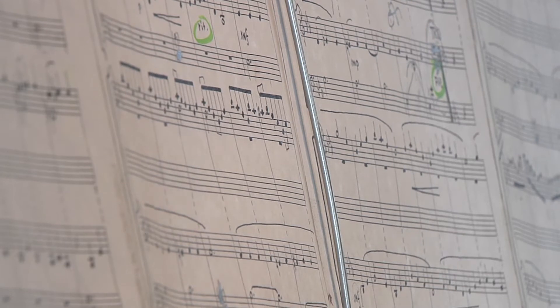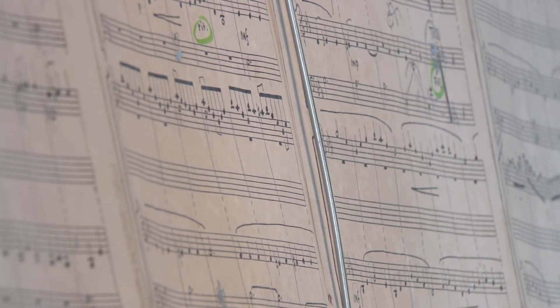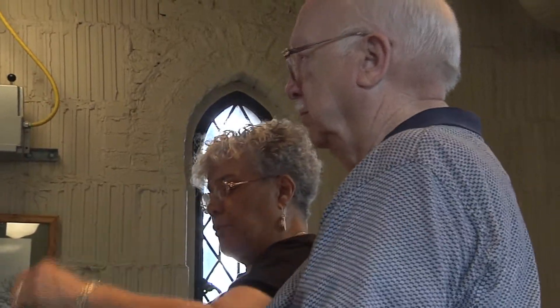We play arrangements of pieces that other instruments, or perhaps orchestra, or opera — whatever — a good piece of music can often be played well on the carillon.